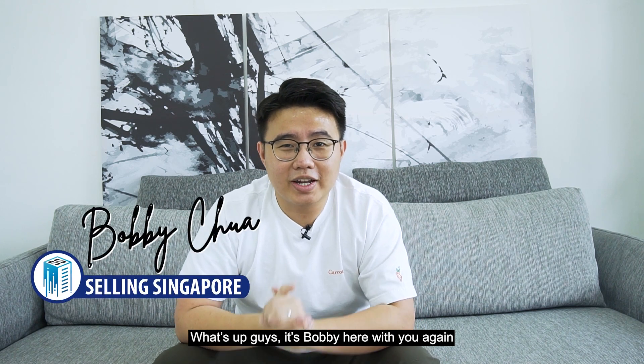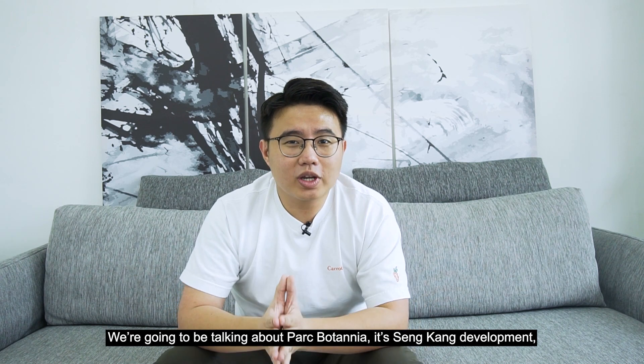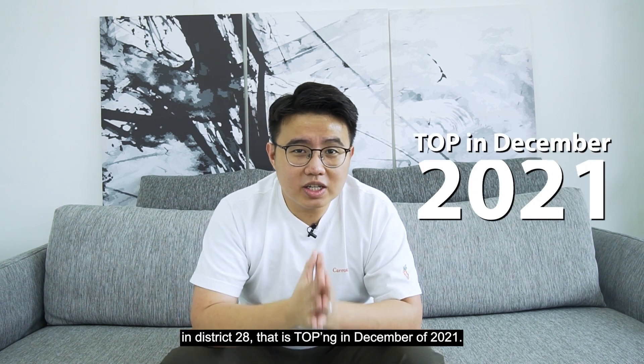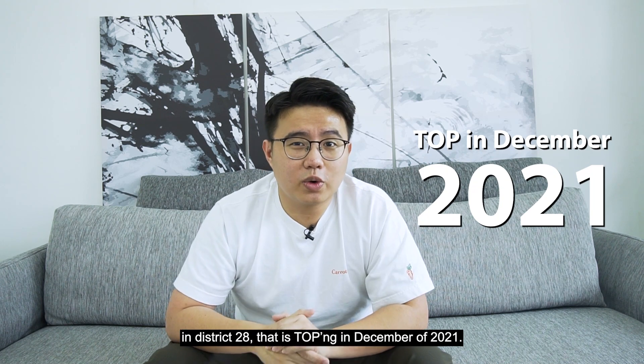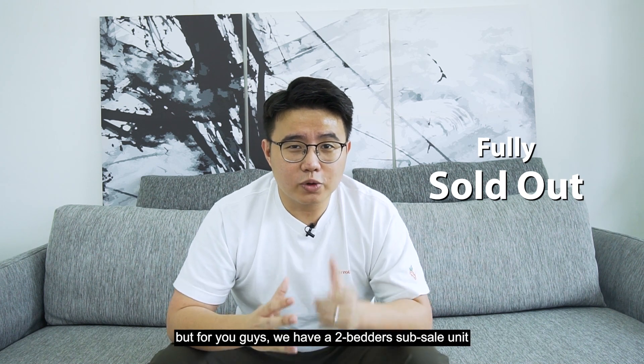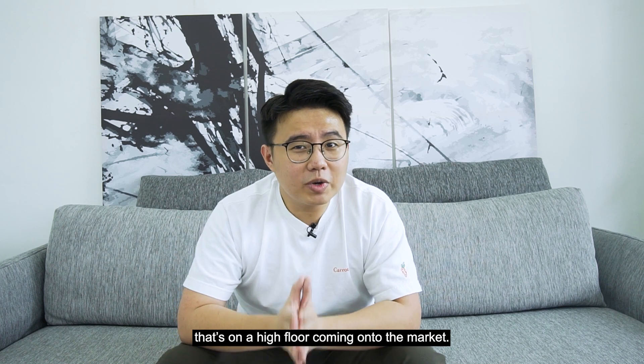What's up guys, it's Bobby here with you again and in this episode I'm going to be bringing you something special. We are going to be talking about Park Botania, a Sengkang development in District 28 that is T.O.P.ing in December of 2021. This project has already been fully sold out but we have a 2-bedroom sub-sale unit on a high floor coming onto the market.